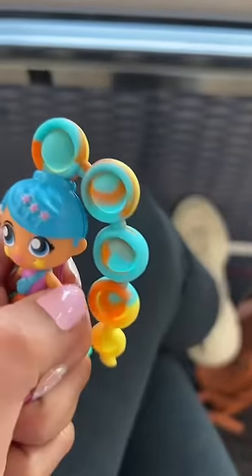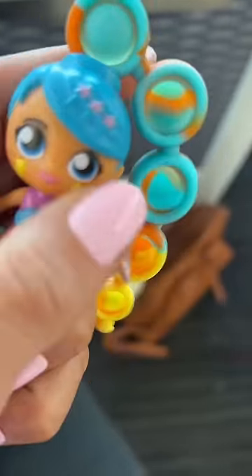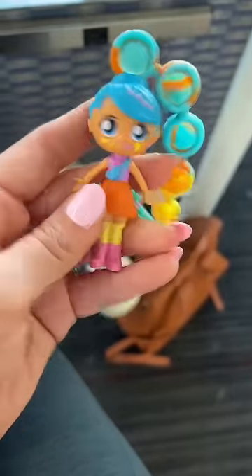Her hair is poppets, her side is like a fidget spinner, and the stars on her cheek click. You can't hear it because this airport's loud, but there are so many fun fidget features on her.